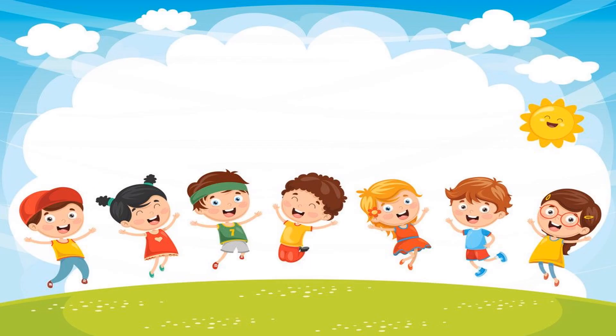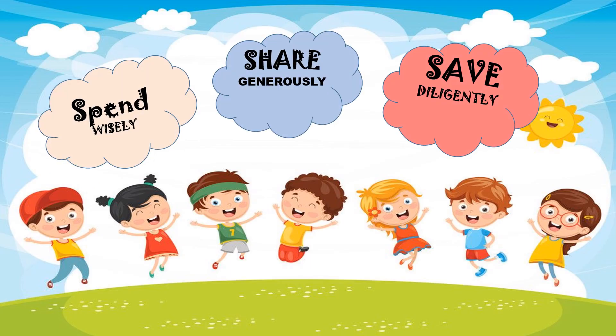If we want to spend wisely, share generously, and save diligently, we should all put our money in our jars.